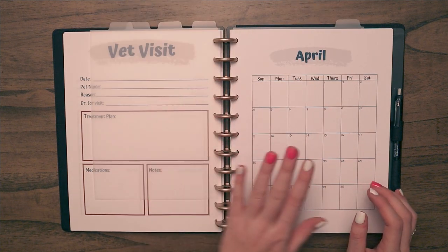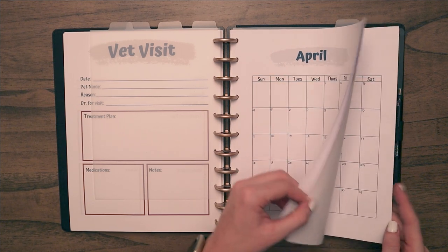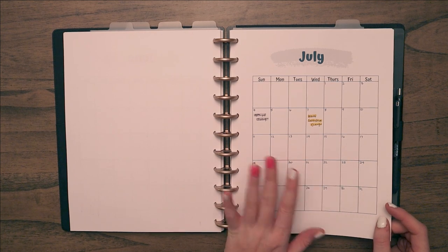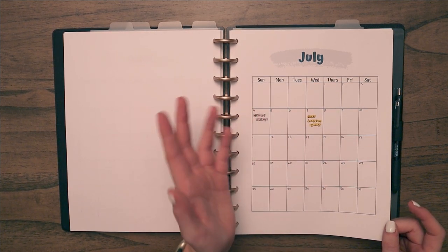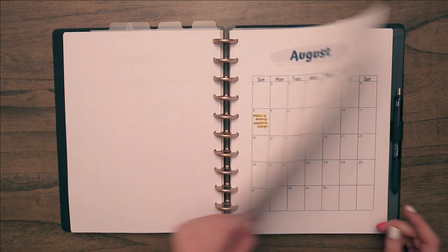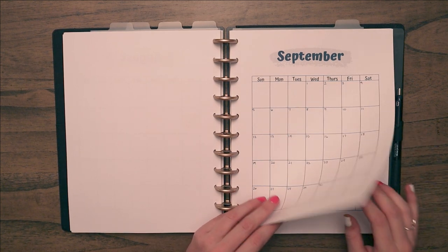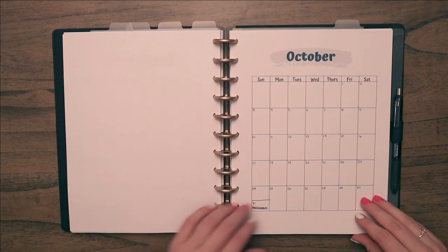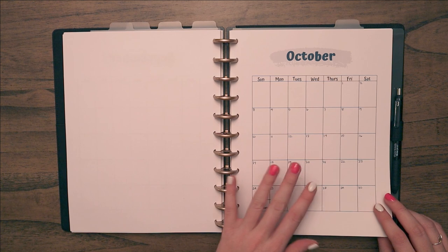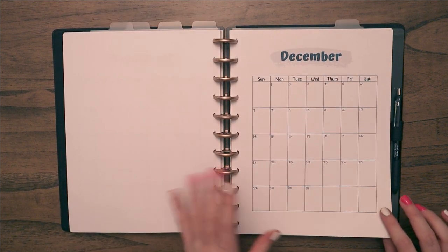Next is a divider for the calendar. My binder includes undated calendars. I use them to track gotcha days, treatment schedules — like ivermectin for mites every two weeks — follow-up appointments, and anything date-related. I also put holidays in so I can plan ahead for cage themes. You can really use the calendar however you want.